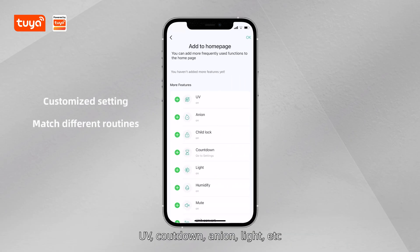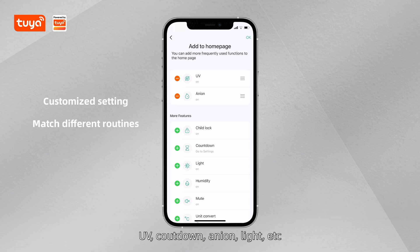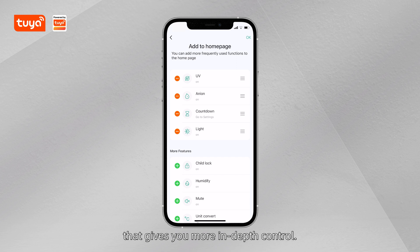For example, you can add functions such as UV, countdown, anion, and light to the home page. That gives you more in-depth control.